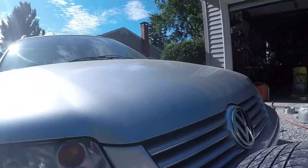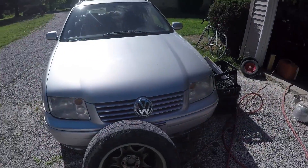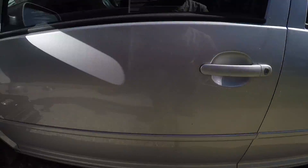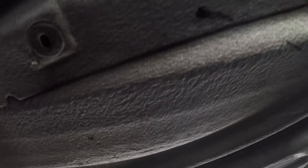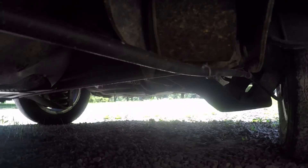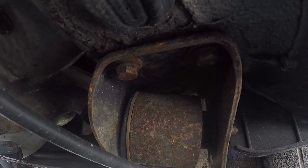This 05 Jetta right here — you crawl under it and the whole underside is completely undercoated. Look at that silver undercoating — still rust-free. All of it. The exhaust is fine, perfect. You know how many miles this car has? 200,000. That's right, 200,000.